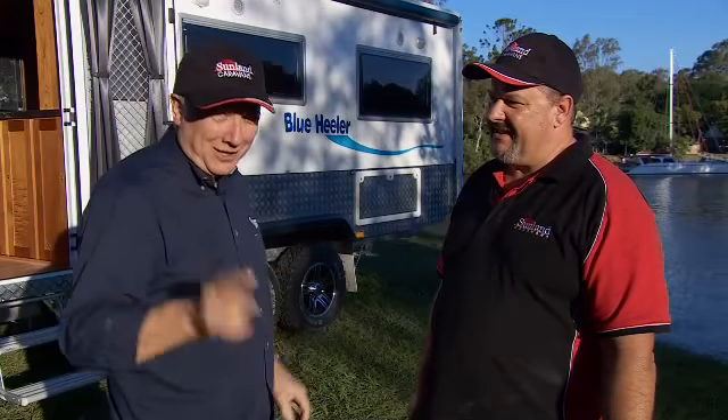Hey Roy, how exciting for us to come up here and see the birth of a brand new model — the Sunland Blue Heeler. Very exciting. I'm sure the folks at home really enjoyed it. How do they find out more about the Sunland Blue Heeler? Sunlandcaravans.com.au. Thanks Roy. My pleasure. One last thing — final seal of approval. Let's do it.